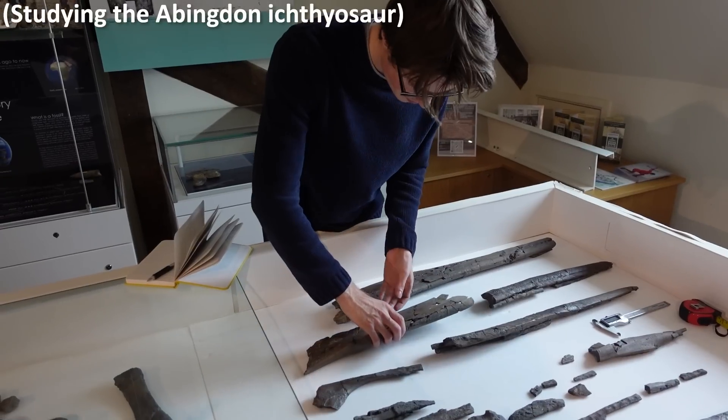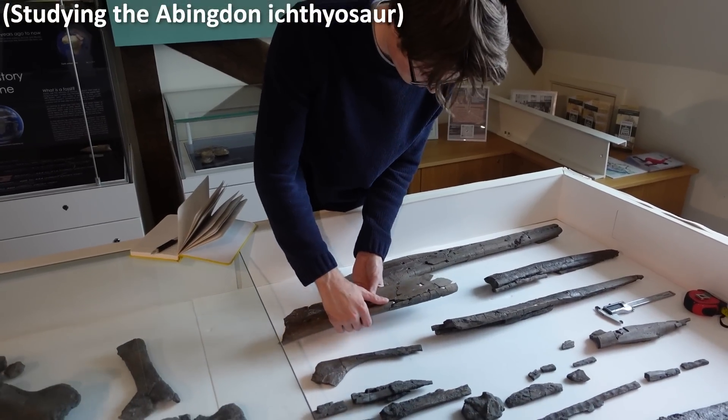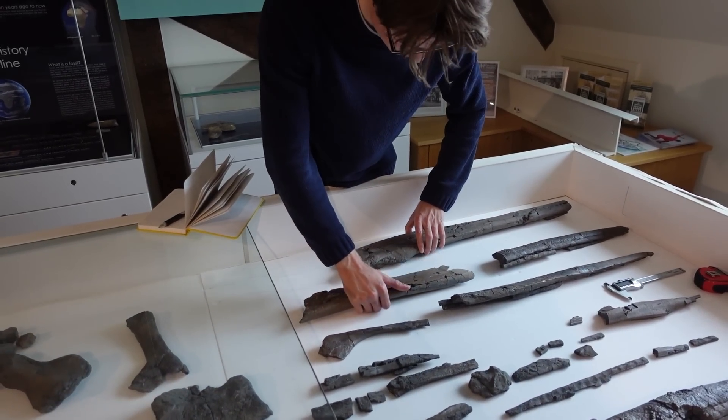My last question: do you think this was the animal that bit the Abingdon ichthyosaur? Well, it could have done. What's the length of the Abingdon ichthyosaur — four and a half, five metres? The skull is about 1.2 metres, which is roughly a quarter — a rough guide is that an ichthyosaur's skull is a quarter of its body length. So yes, absolutely it could have done — it could have bitten it in half, in fact.